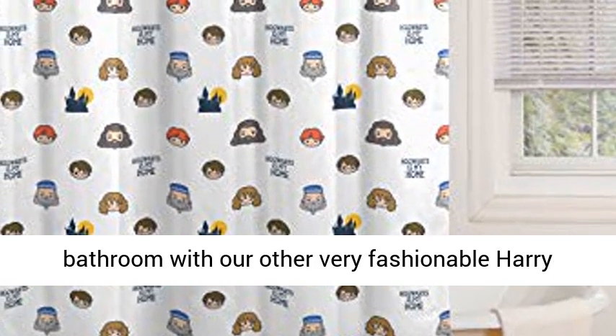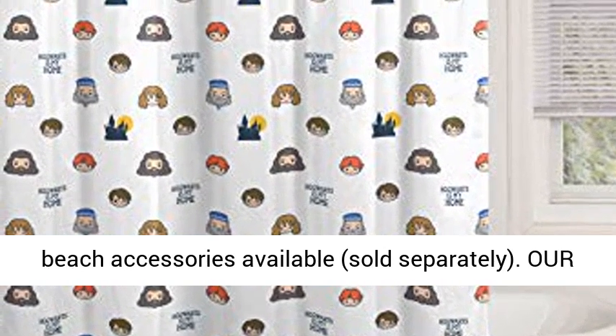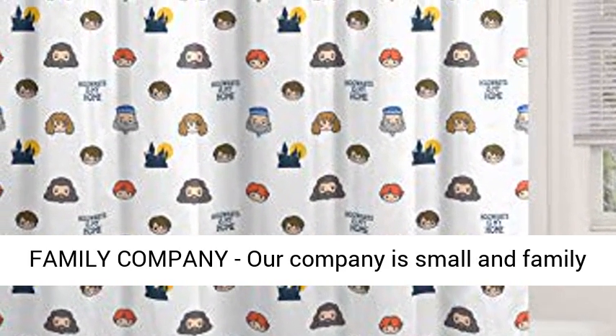Shop the Harry Potter collection. Complete your bathroom with our other fashionable Harry Potter products — coordinating bedding, bath, and beach accessories available, sold separately.